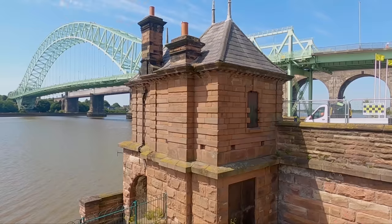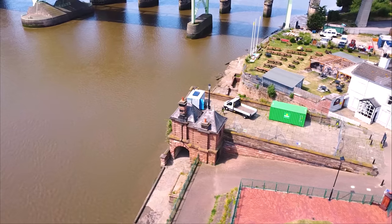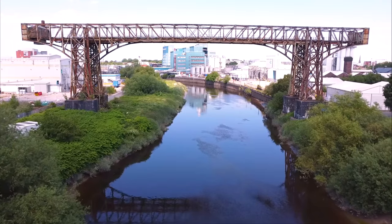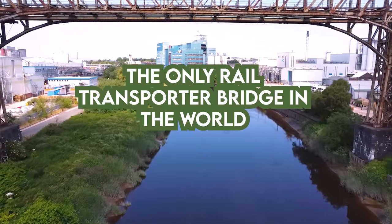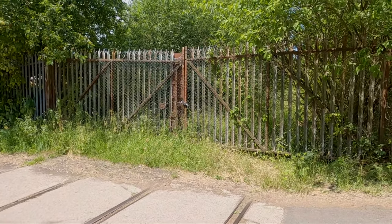But as luck would have it, there is one more we can actually see, and it's not too far away. Look at that — we're getting there now. You see that over there in the distance? Amazing. And we can see more evidence here — these old rail lines in the ground crossing the little road, heading that way towards the bridge, just over here in the trees.